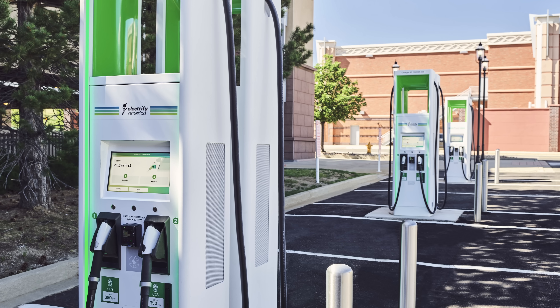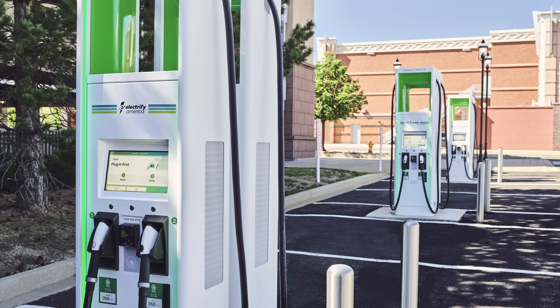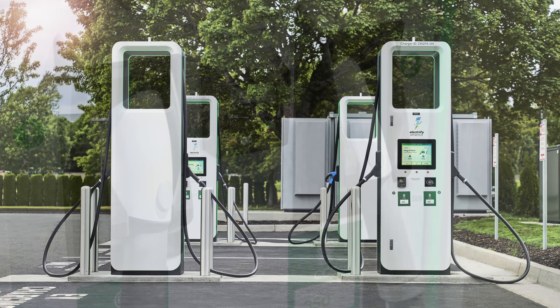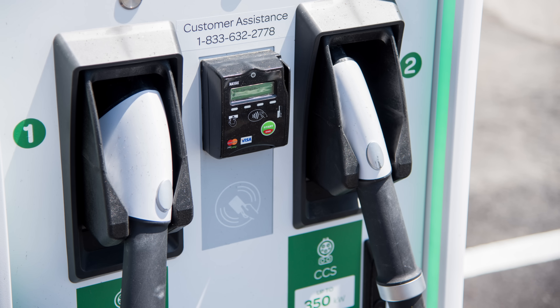The 2025 Ioniq 5 will continue to support DC fast charging on the Combined Charging System standard using an adapter. Networks like Electrify America or EVgo generally offer CCS-compatible EV charging dispensers, which often have two connectors per stall, but only one connector can be used at a time. CCS networks often advertise the connector count, which can be a bit misleading because only half are usable concurrently.